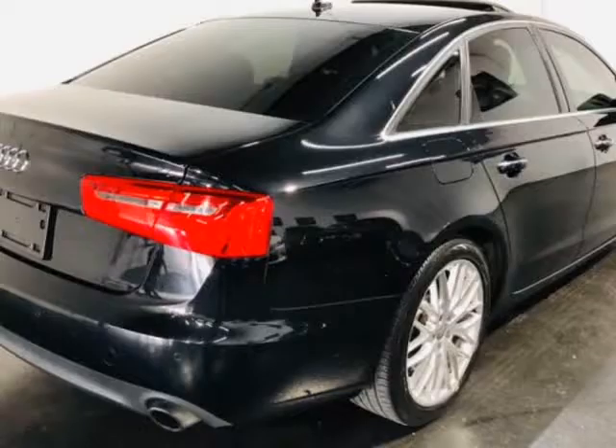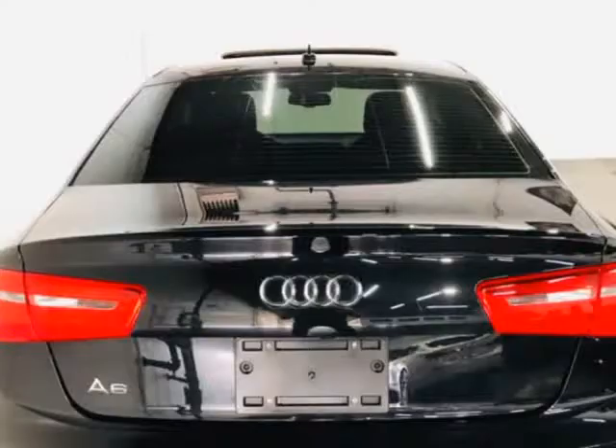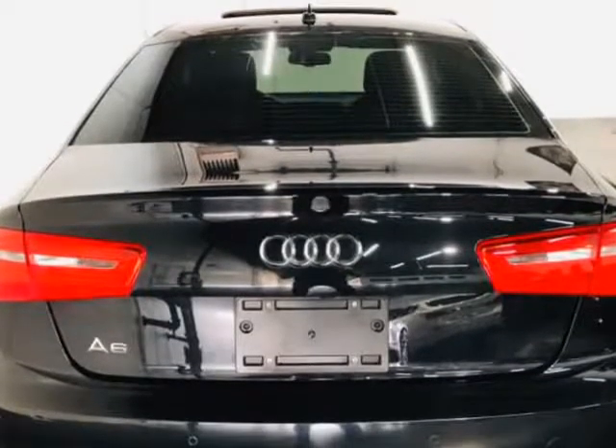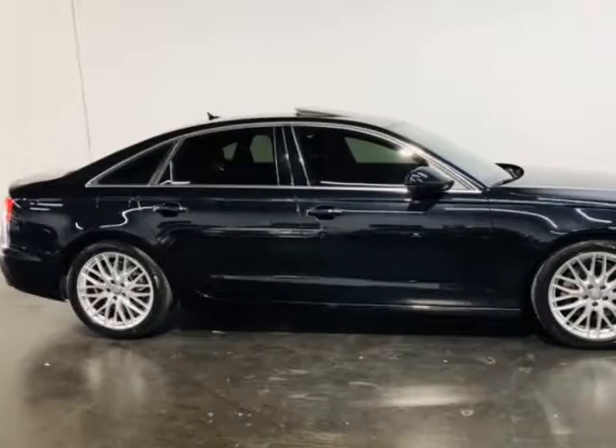When we recondition and repair our vehicles, we only use OEM parts. No aftermarket or used parts, no exceptions. All vehicles come with a 7-day or 600-mile bumper-to-bumper warranty, ensuring that should you have any problems, we will take care of them for you for free.